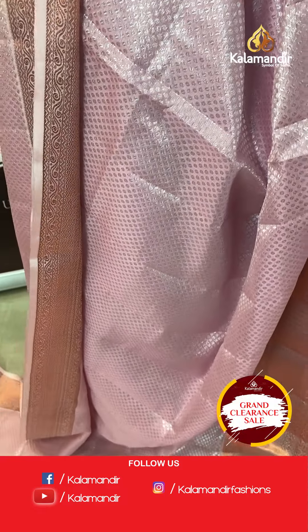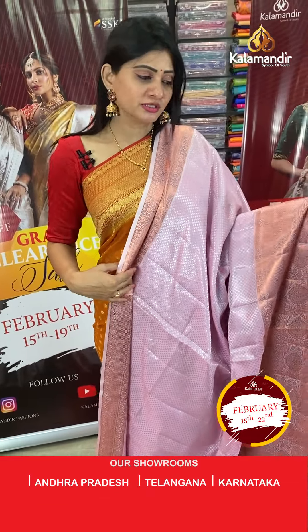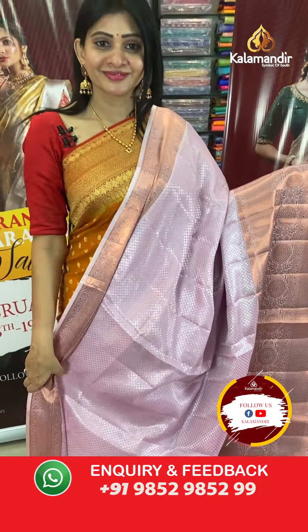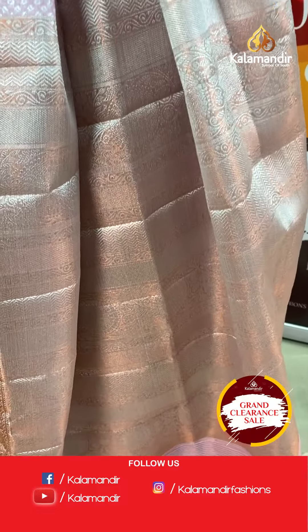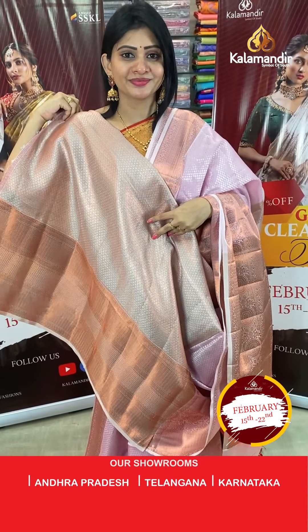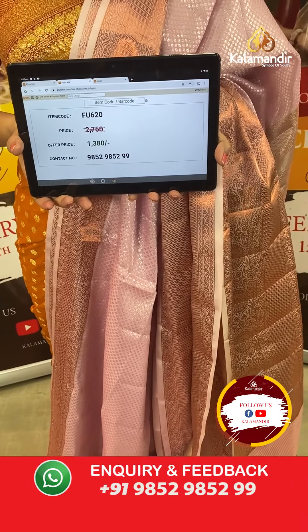Next is a chiniya silk saree in light pink colour with circle butti design in silver zari all over the body. The self border has copper zari zigzag lines, florals, and circles with leaves. The pallu is a zari woven pallu with tassels, and the blouse is a self brocade blouse with body design. Item code FU620, offer price ₹1380 only.